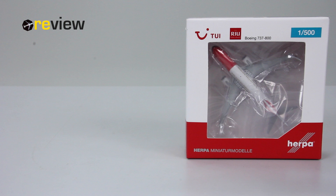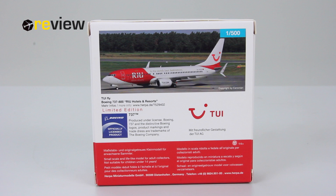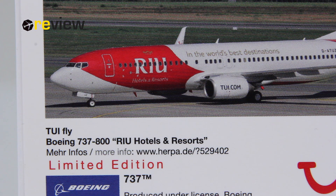At the front of the box we can see the TUI branding, the Rio Hotels and Resorts branding, and a cutout so we can get a glimpse of the aircraft inside. On the back side of the box there's a very nice image of the aircraft itself, and a link provided by Happy Wings where we can get more information about the aircraft. We can also see that it is a limited edition. That's it for the box.